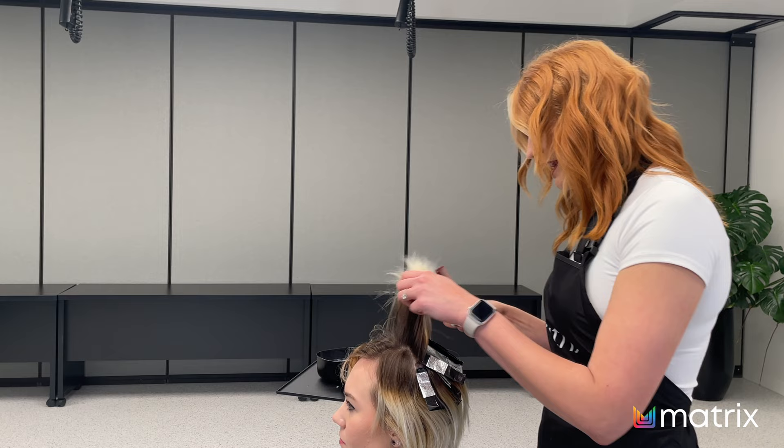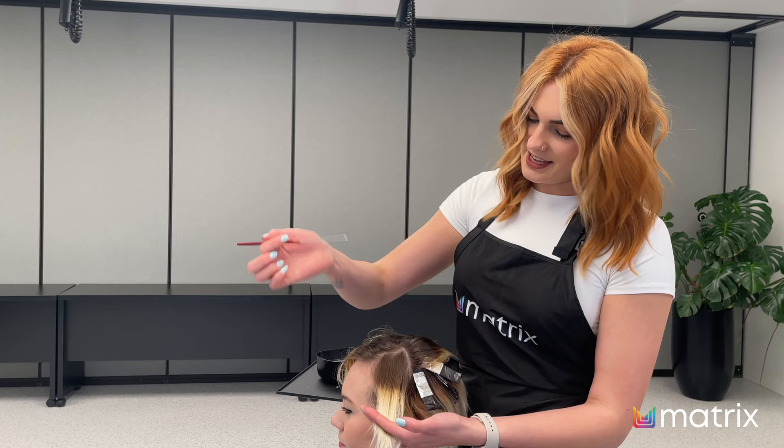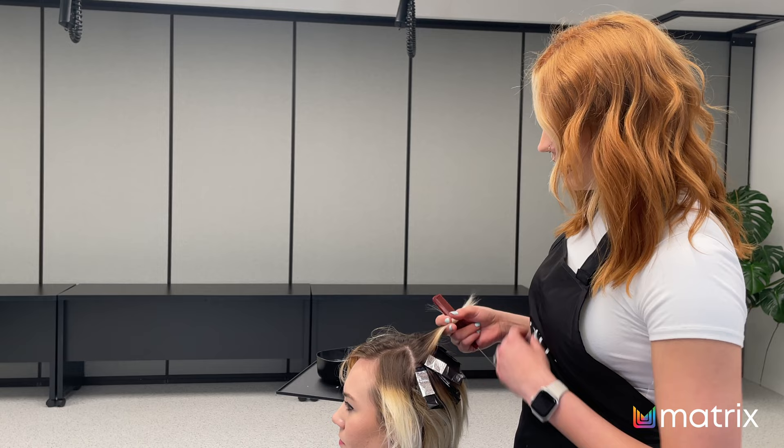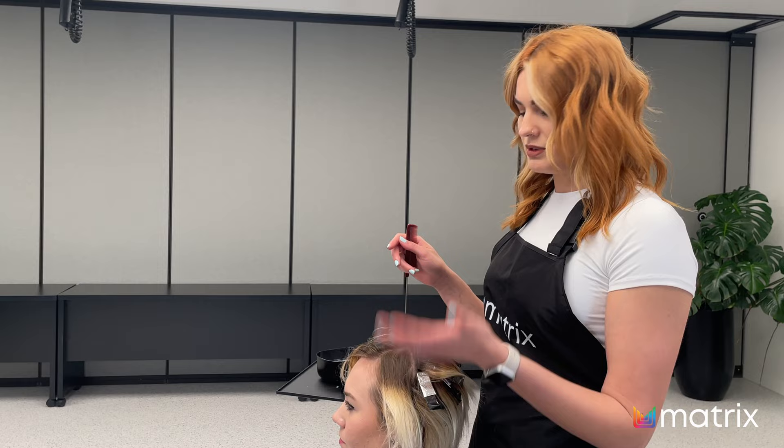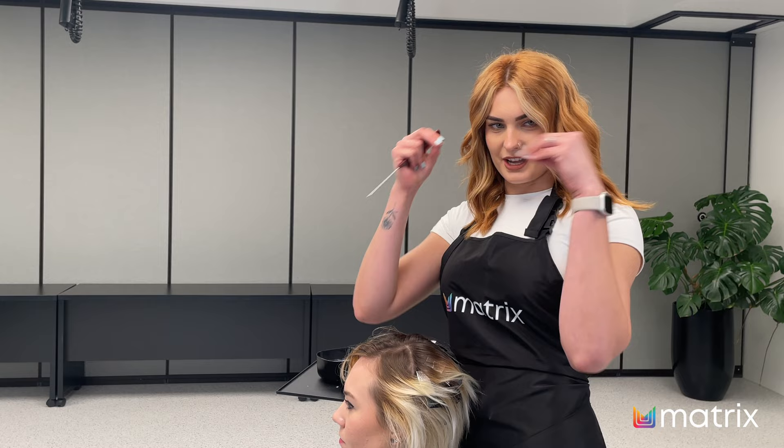I'm super excited to be here today in Melbourne at the L'Oreal Academy. We've got Abby here and I am making her nice and blonde and beautiful. We've got some old colour — it's been a while and it was an old scalp bleach. So you can see the grow-out has a really harsh regrowth line. What I'm going to do is break it up and add some highlights and lowlights to really soften it out so it doesn't look like a stop-and-start kind of thing, and we're going to put some nice bold pieces at the front.